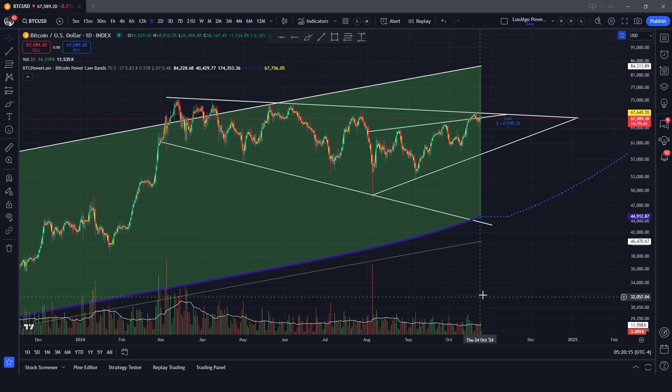Welcome back to another market update. So what has happened over the last couple of weeks? Let's start with the rising wedge that we talked about in our last video.